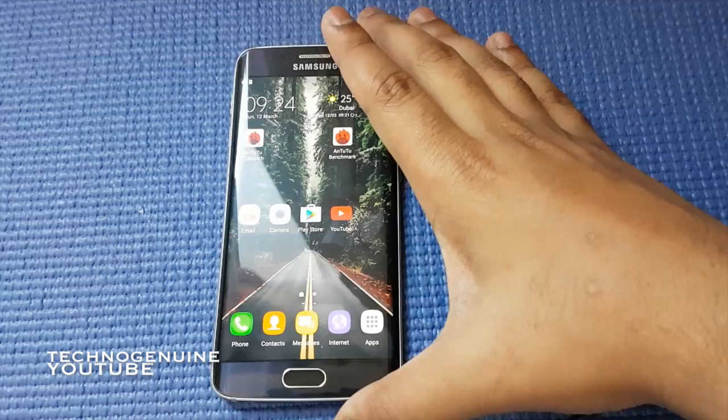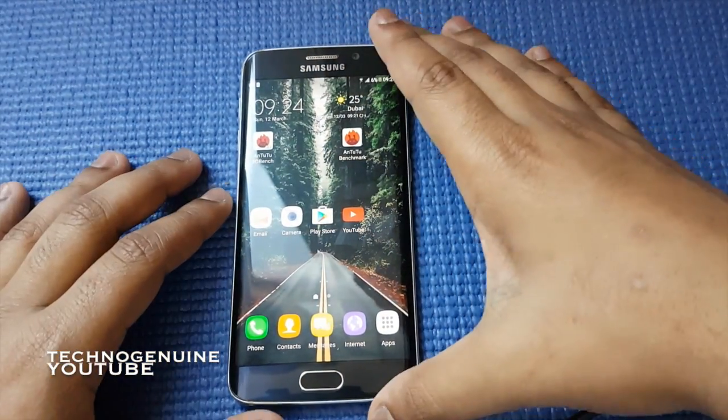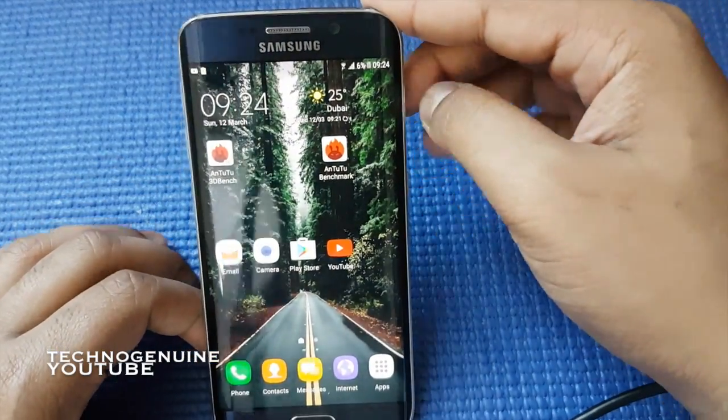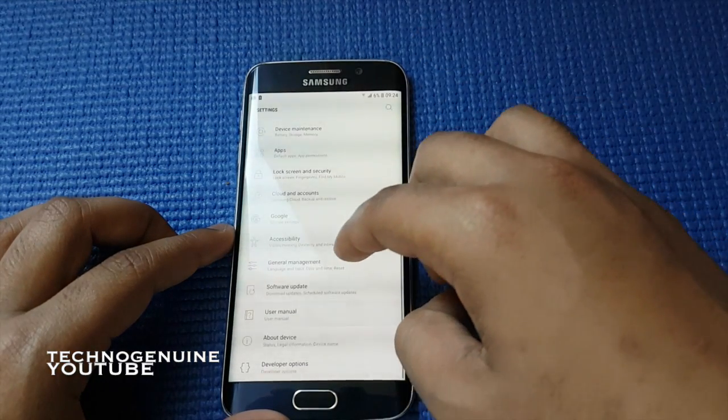Hello guys, this is Second Agenda One, and today I'm going to quickly show you my screen-on time on my Samsung Galaxy S6 Edge running Nougat 10.0. First of all, as you can see, my phone battery percentage is six percent, so I'm just going to go to the settings and show you the battery graph.